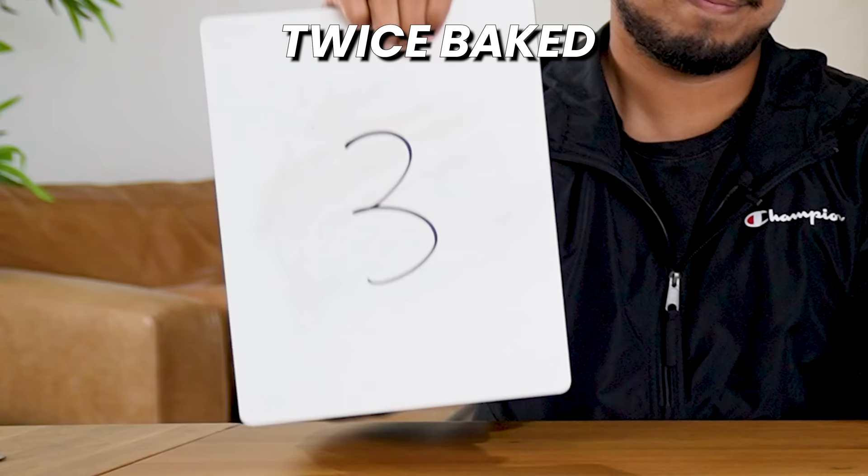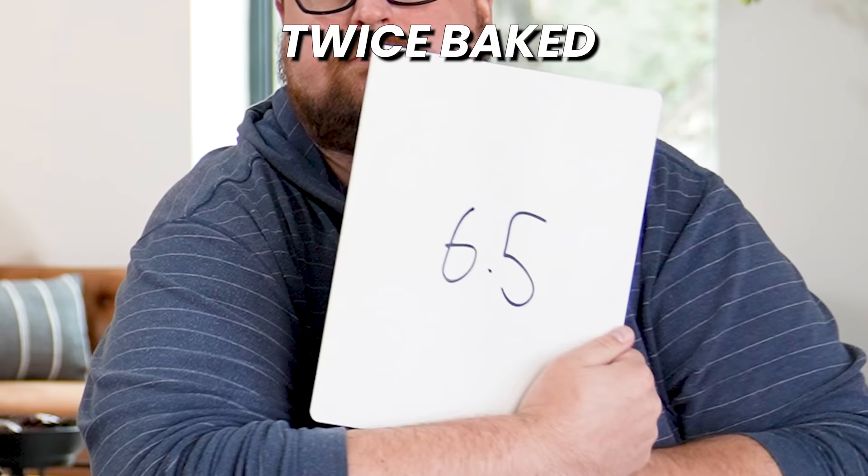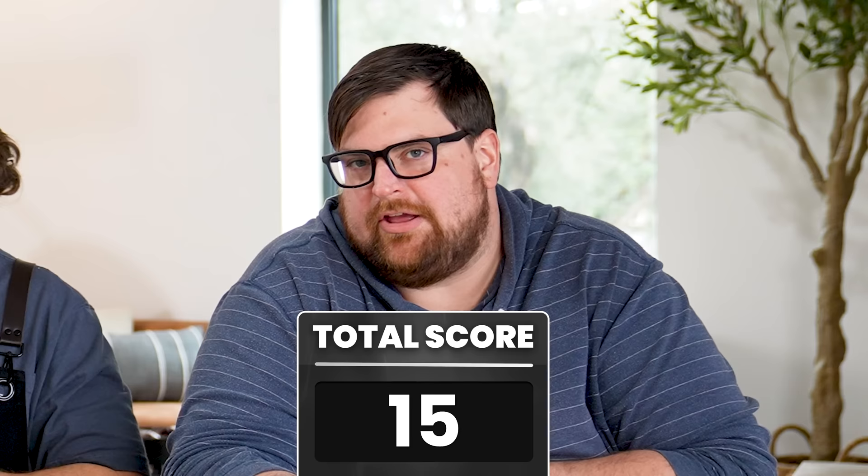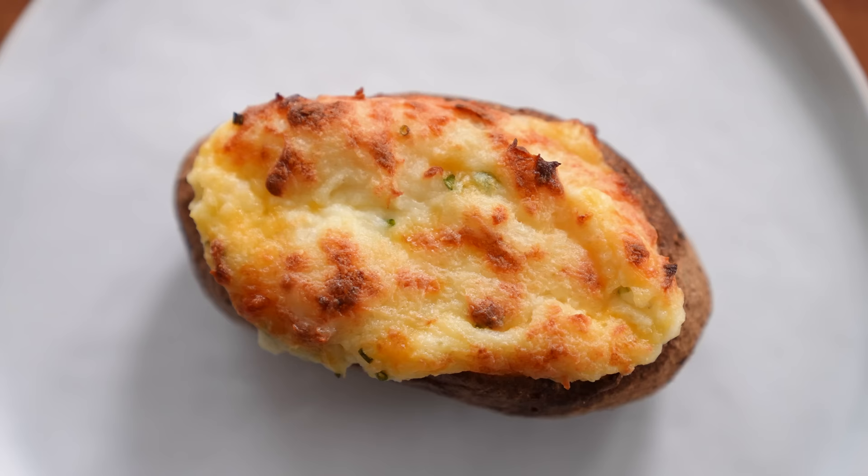Vikram gives it a 3, me a 5.5, and Kam a 6.5 — total 15 points. It's a loaded baked potato with more work. It's almost like a mashed potato inside a potato — still a baked potato in disguise. The secondary quality of baking it really does not add much.